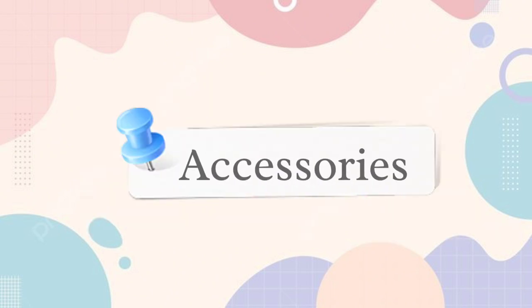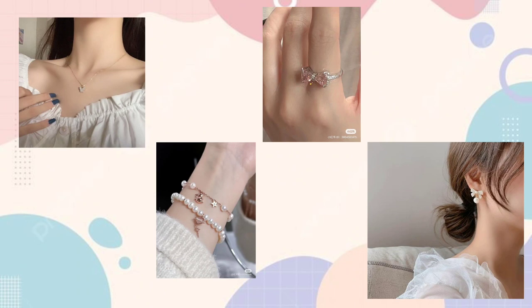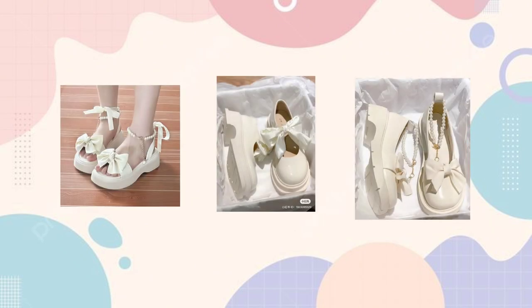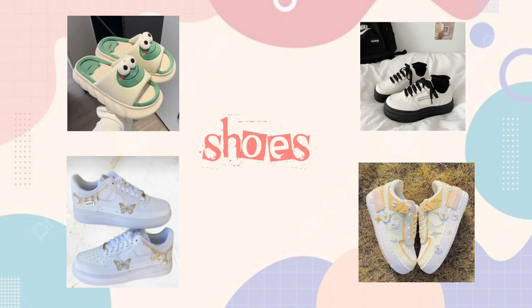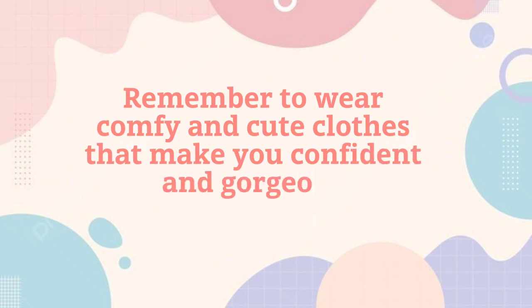Now we will talk about accessories. Cute accessories can take your outfit to a cuter level, but don't go overboard — pick a few accessories that really make your outfit pop. Add playful and cute accessories like charm bracelets, cute chunky pink rings, delicate necklaces, or quirky earrings. Wear cute shoes — that doesn't mean wearing uncomfortable shoes. Choose comfy shoes that go with your outfit, like sneakers or ballet flats. Remember to wear comfy and cute clothes that make you confident and gorgeous.